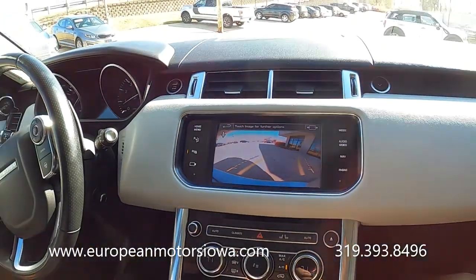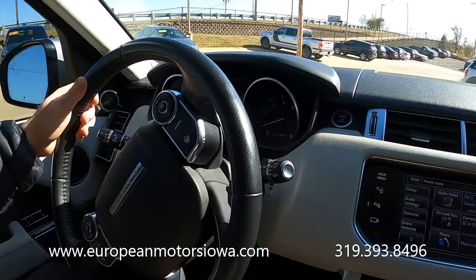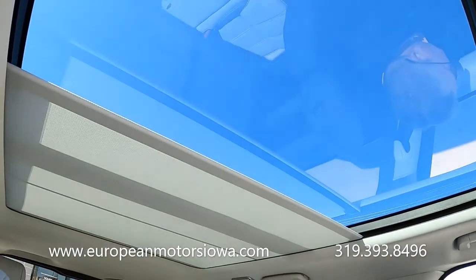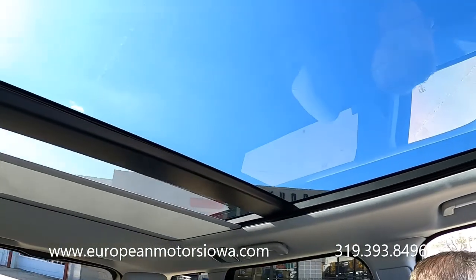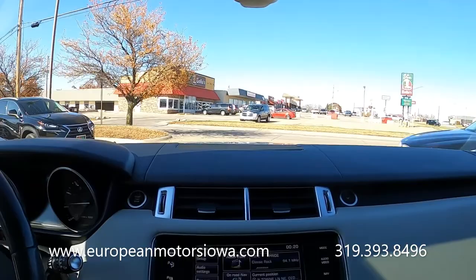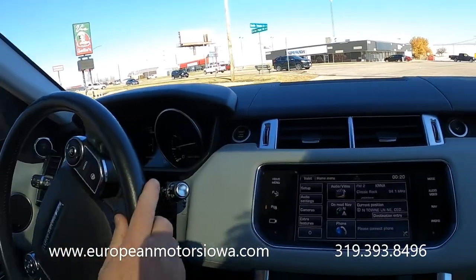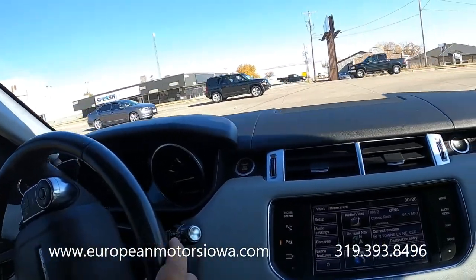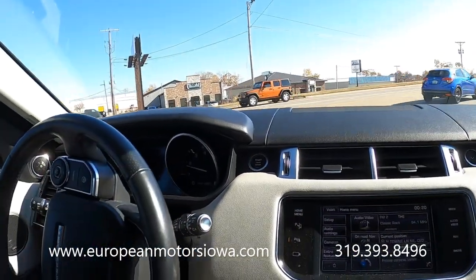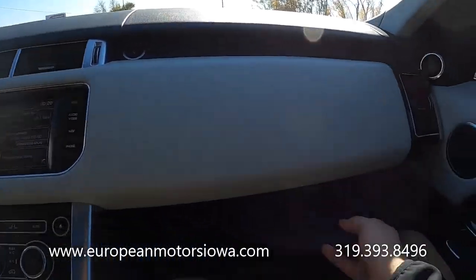Tommy, what do we have in here for options? We've got the Meridian sound system, heated and cooled seats, heated steering wheel, heated rear seats, and a massive panoramic roof that just keeps going back. Dual climate, of course all the Bluetooth phone connectivity, Sirius radio. We do have the books in the glove box as well.